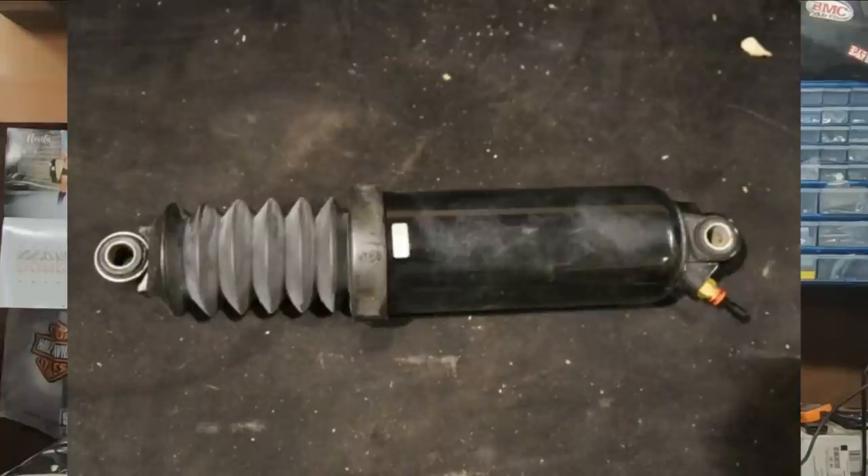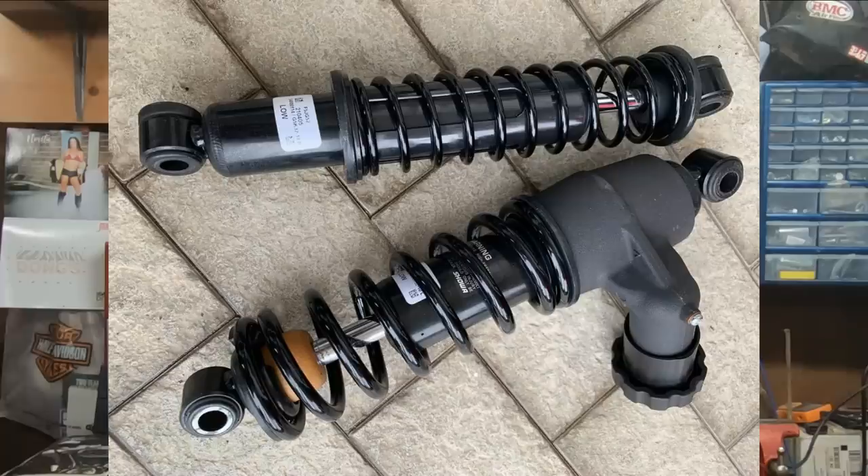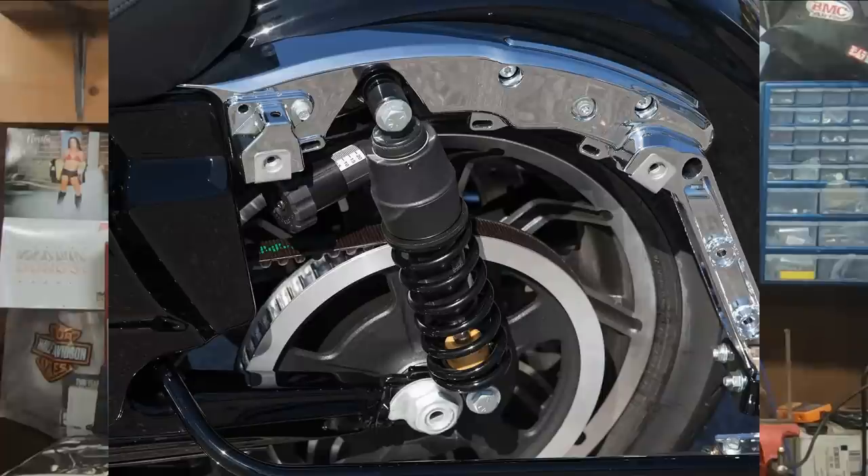The new emulsion shocks were a huge improvement over the air suspension on the touring bikes. The air suspension over time tended to leak, and even if you let your bike sit for a couple of weeks, you had to come out and air your suspension back up — you really had to stay on top of it to keep it at the proper pressure. With the new emulsion suspension, it's just a set it and forget it unless your load changes, in which case you can simply readjust with the turn of a knob.